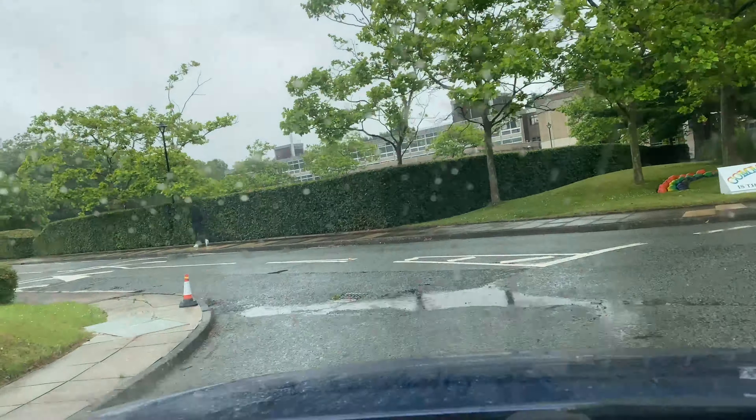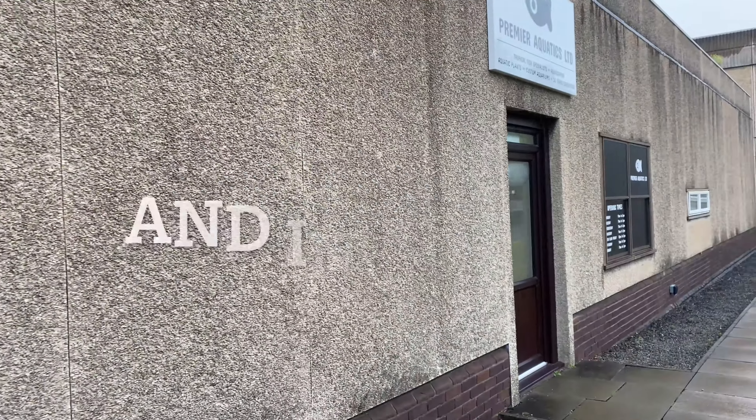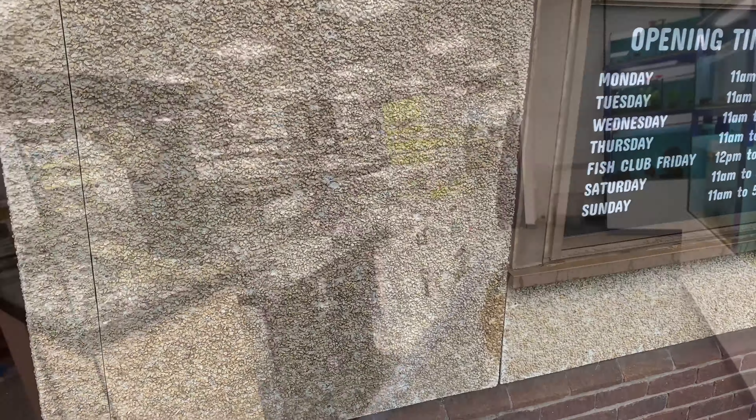Just pulling into the car park. That's their store company van — pretty cool. As we go in, there's a quick look at the opening hours, so you can stop the video there if you need to see them.